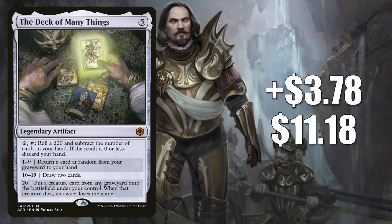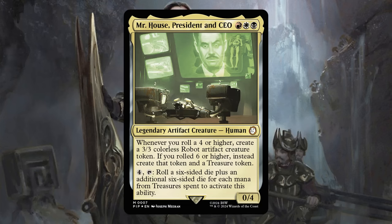That brings us to number 10: the Deck of Many Things. It goes up $3.78 this week to $11.18, that is a 51% increase. This was our number 25 hot card last week, when we looked at 25 cards because the market was going crazy — it moves up to number 10 this time. Basically, everything I said about the previous card is why this one is moving up too. It didn't see much play, but it could appear in a few commander builds like Sword Coast Sailor and Wheelblade of Frontiers. That was until the Fallout Hail Caesar commander deck brought us everyone's favorite new commander, Mr. House, President and CEO. Now copies of the Deck of Many Things are flying off the shelves.